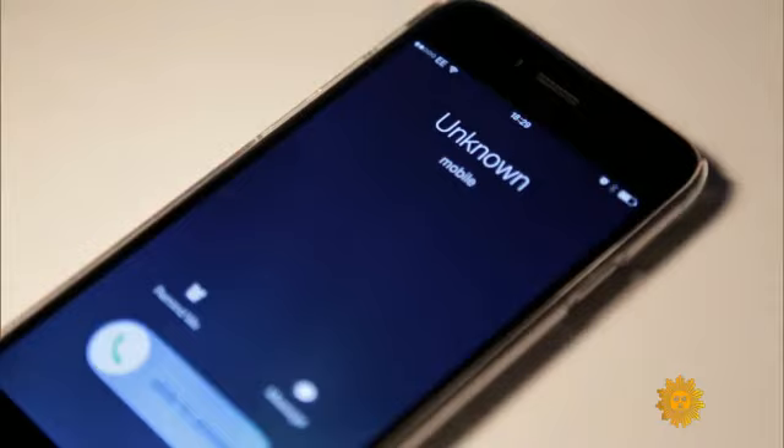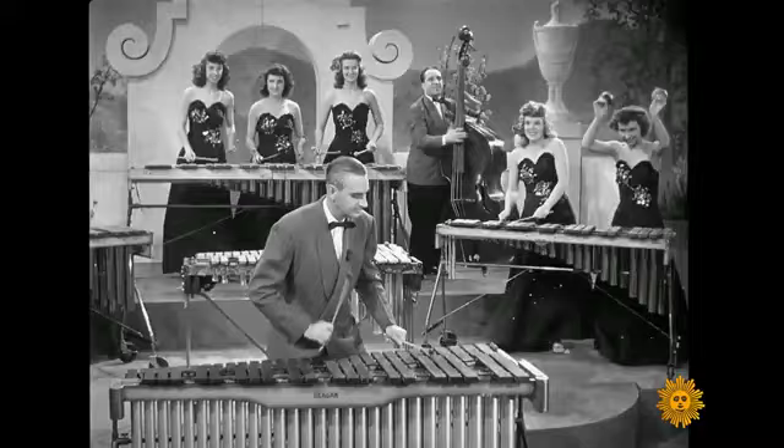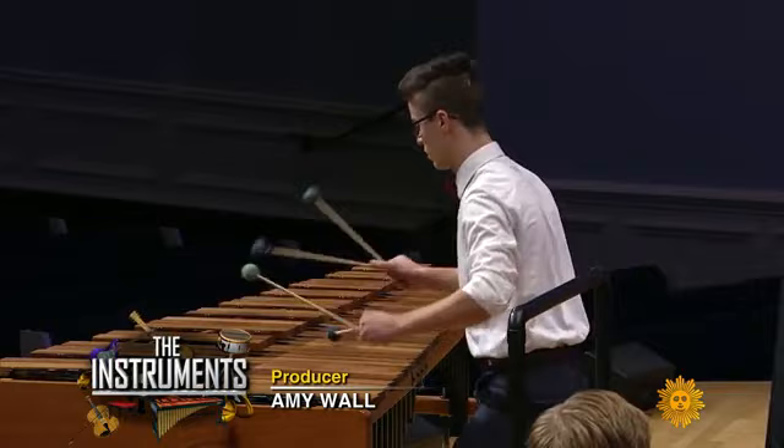Most of us don't know the marimba beyond the ringtone. But believe it or not, this instrument has been a big part of our musical history. You may recognize Brian Jones on marimba with the Rolling Stones. The marimba was also a big sound in the 1980s, and even new musicians are taking to the mallet.